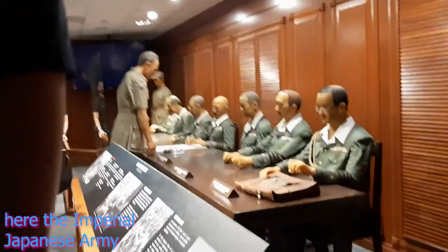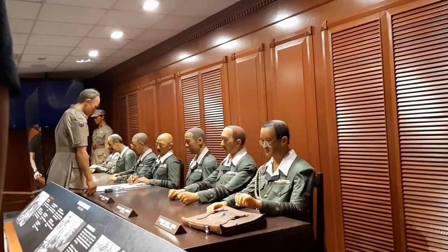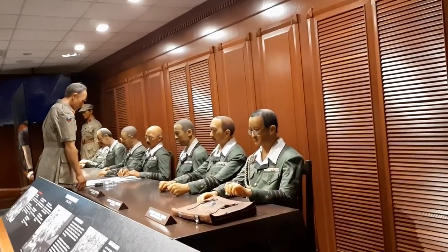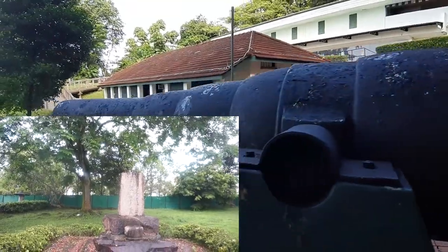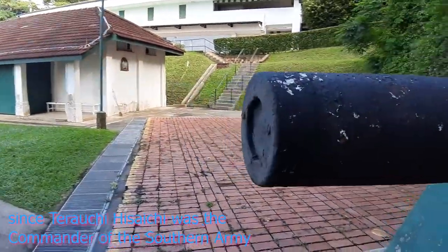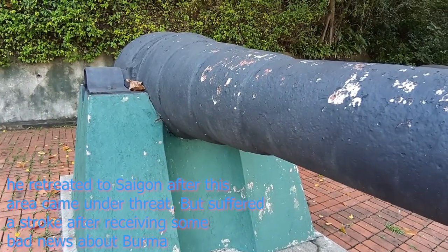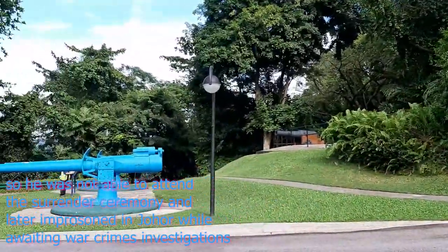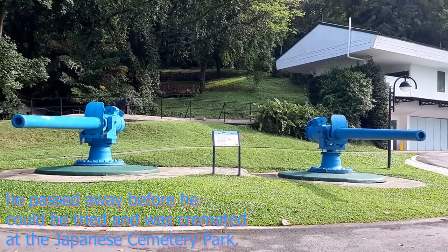Also a very interesting connection: in the previous video we went to the Japanese cemetery park and visited the war memorial of an individual called Terauchi. That person was actually supposed to be at this surrender ceremony, but unfortunately he fell ill — it is said he suffered a stroke in Saigon. He was then moved to a prison camp in Johor, where he passed away. His remains were cremated at the Japanese cemetery park and finally brought back to Japan.